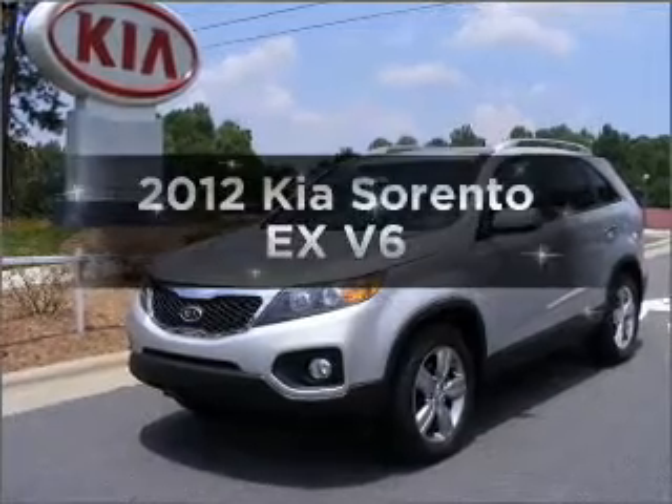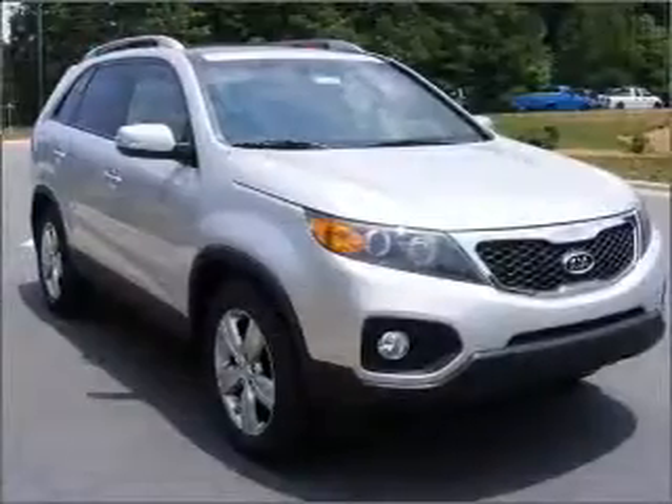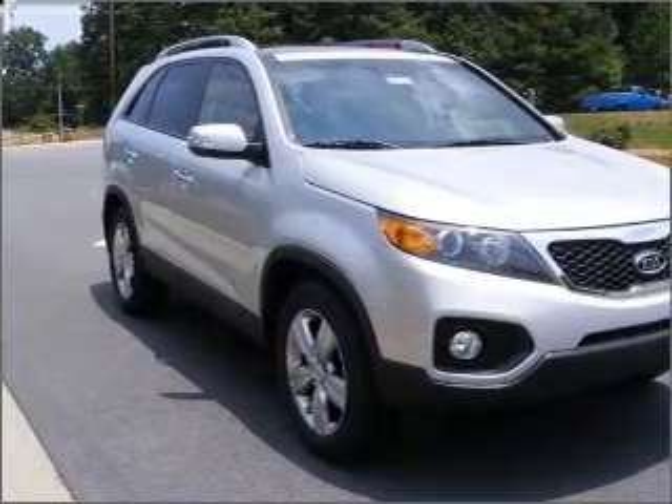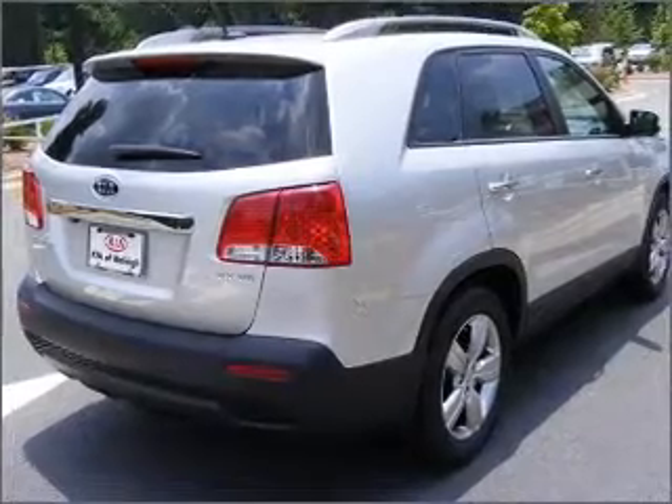Introducing the 2012 Kia Sorento — everything you need under one roof with this great vehicle. With a reliable six-cylinder engine connected to a smooth shifting six-speed automatic transmission, premium wheels give a more luxurious look.